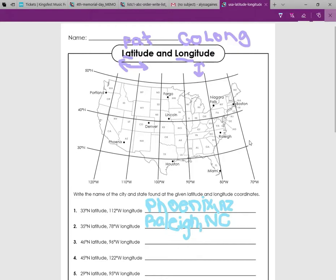46 degrees north latitude, 96 degrees west longitude. Okay, so 46 degrees.